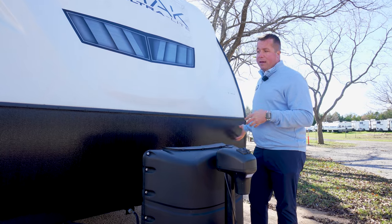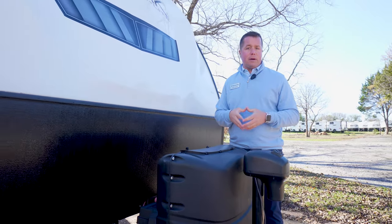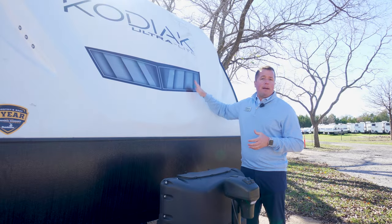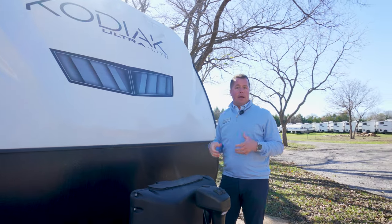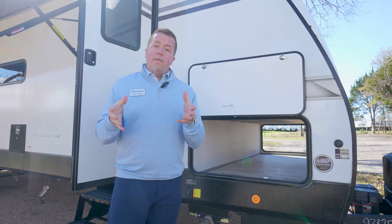On our Kodiak 332 BHSL, all Kodiaks come standard with a rock guard. Right here it protects the bottom part of your coach from any debris or rocks going down the road. Right above there, we do a standard fiberglass front cap on our ultralight products. It gives it a real high-end look, better quality, better durability, and it also helps with wind resistance and towing while you're going down the road.